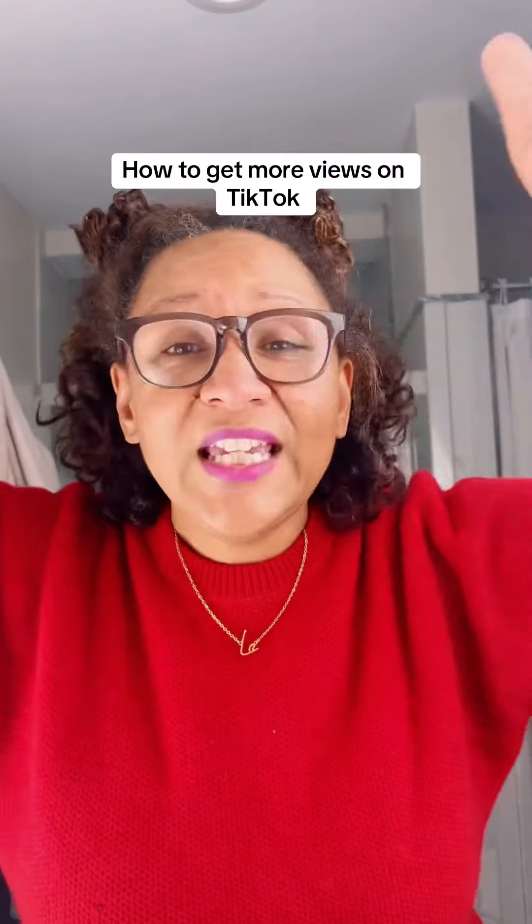Write that down. Make your video seven seconds — that's a for-sure one. Post again, keep posting. Find a road-to-nowhere post and follow everybody in the comments — that one's a for sure.